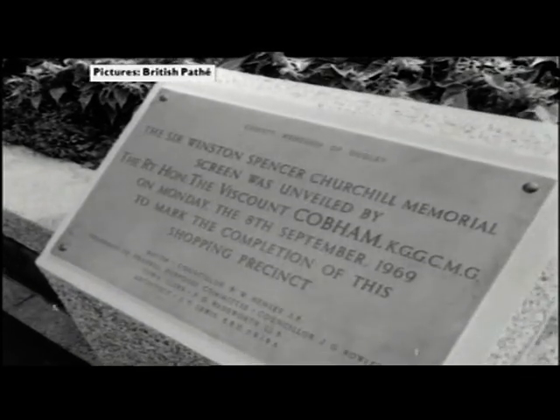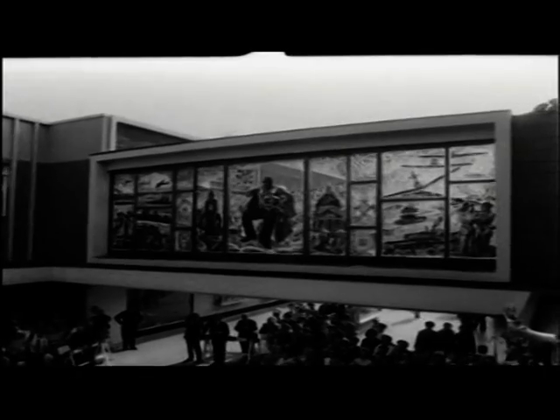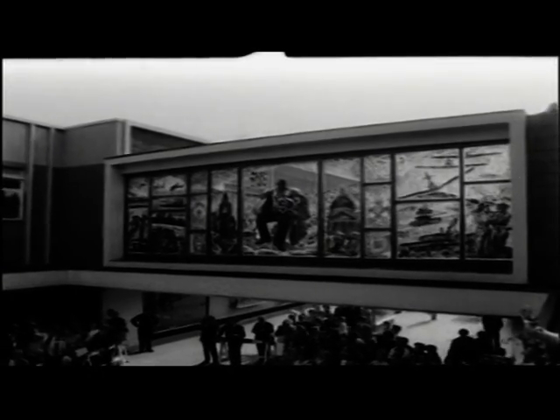The unveiling of a masterpiece — 17 stained-glass panels celebrating Churchill's life. The memorial stood proud over Dudley's shoppers for more than 20 years, but because the precinct was open to the elements back then, it fell into disrepair and was removed.